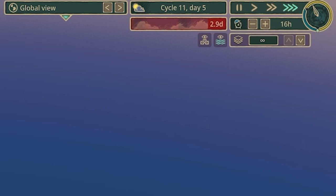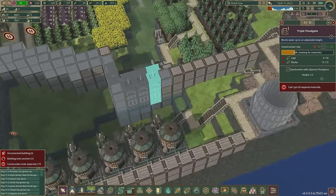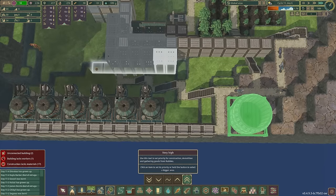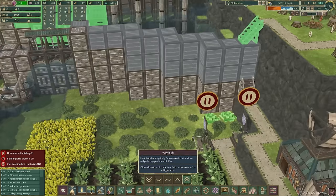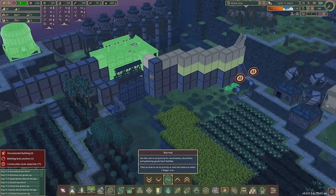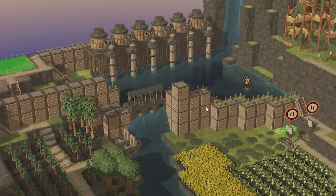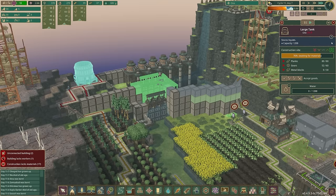We need 80 gears, 60 planks, 30 metal blocks - I've got enough. But only three days until the next drought - this game's brutal. I'm really going to have to prioritize getting the floodgates done. To do that I need the scaffolding first - do the scaffolding, prioritize those bits, get that level in, then I can raise the floodgates, and that is more water for next time. I think we're good.